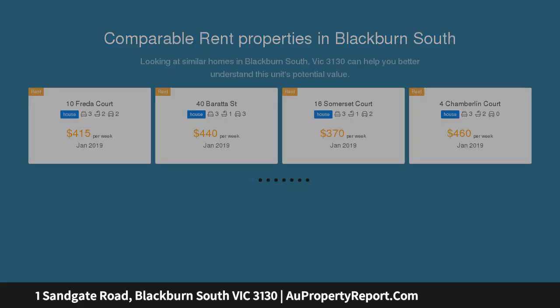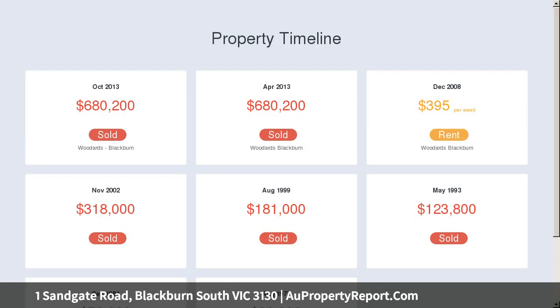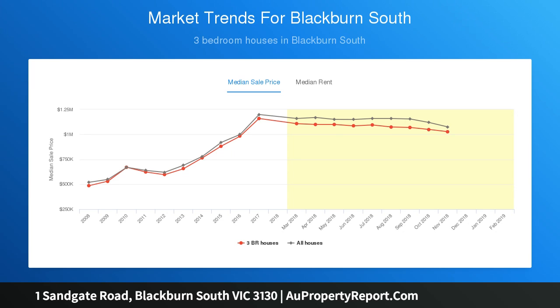just minutes from Orchard Grove Reserve and Primary School, the property offers light and bright living throughout with an open-plan dining and living zone overlooking a covered terrace, renovated kitchen and three bedrooms which share two updated bathrooms. The impressive outdoor deck overlooks a generous private and terraced backyard, offering a tranquil place to relax or entertain large groups of friends and family.